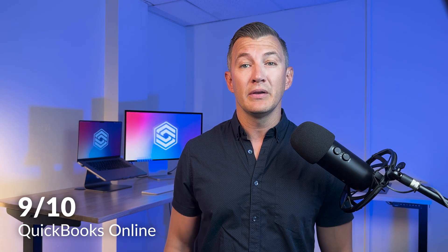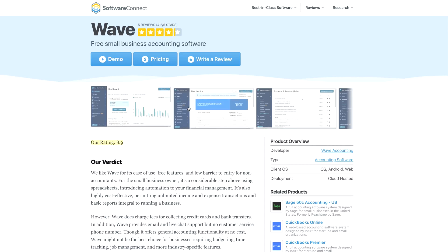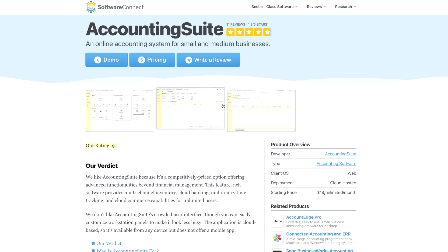Which brings us to our final verdict. I give QuickBooks Online a 9 out of 10 for its flexibility, sophisticated invoicing, user interface, and integration options. If you're still on the fence about QuickBooks Online, head over to our roundup page on the best accounting software for the top options in the market today. Wave is another great option for small businesses, particularly for its free platform in addition to an affordable accounting suite.